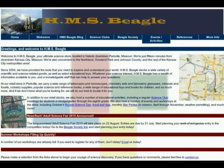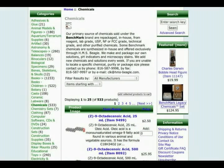HMS Beagle is another excellent source for specialty chemicals. The owner, John Farrell Coons, is a chemist and a home science enthusiast. HMS Beagle offers hundreds of specialty chemicals, mostly in 25 gram or 25 milliliter containers. Purity ranges from ACS reagent grade to technical grade, and prices are generally very good to excellent. Delivery is also fast — of the several orders I've placed with HMS Beagle, I don't think any took longer than a week to arrive.